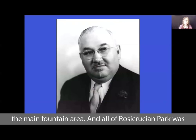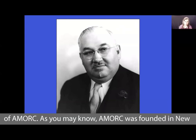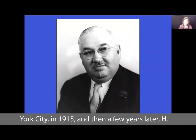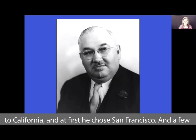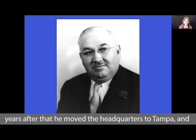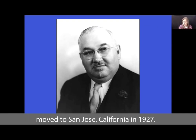All of Rosicrucian Park was envisioned and manifested by H. Spencer Lewis, the founder of AMORC. AMORC was founded in New York City in 1915. H. Spencer Lewis was inspired to move the order's headquarters to California, and at first he chose San Francisco. A few years after that, he moved the headquarters to Tampa. And then finally, the headquarters of the Rosicrucian Order was moved to San Jose, California in 1927.